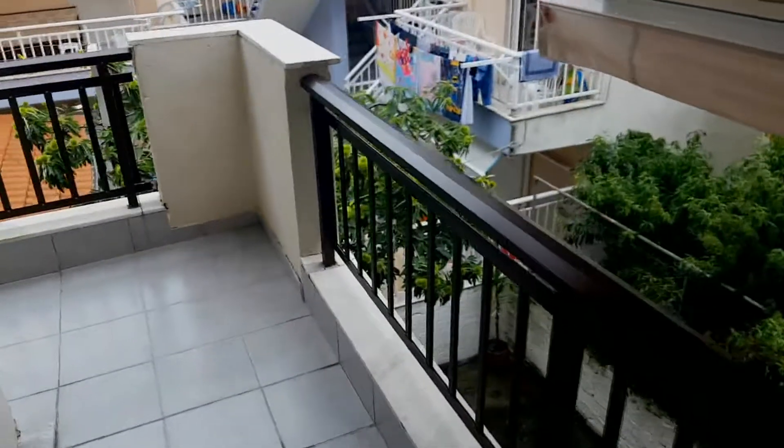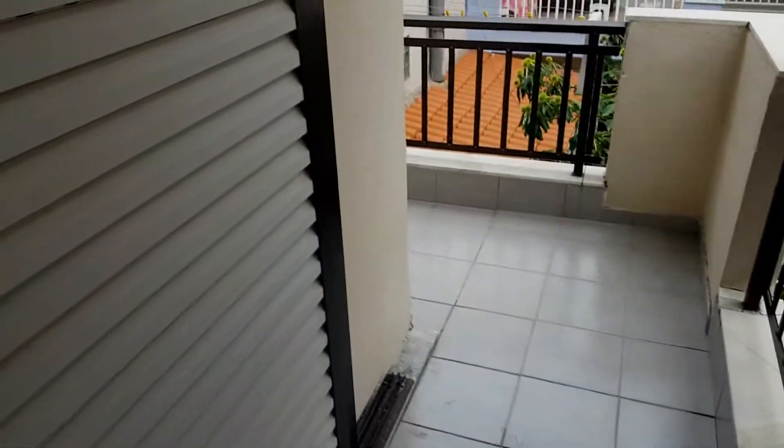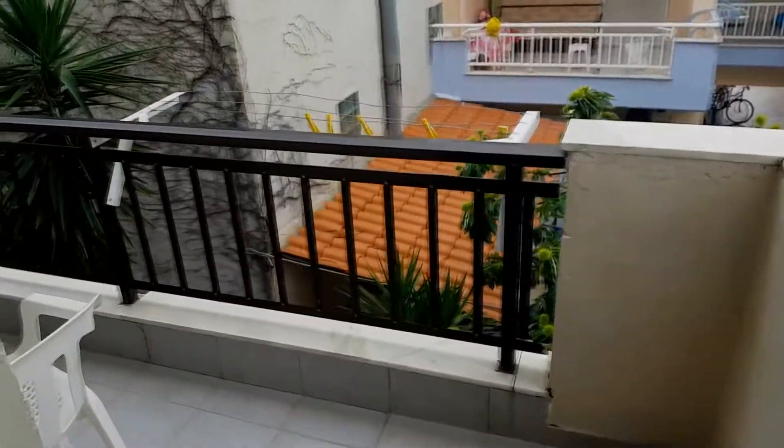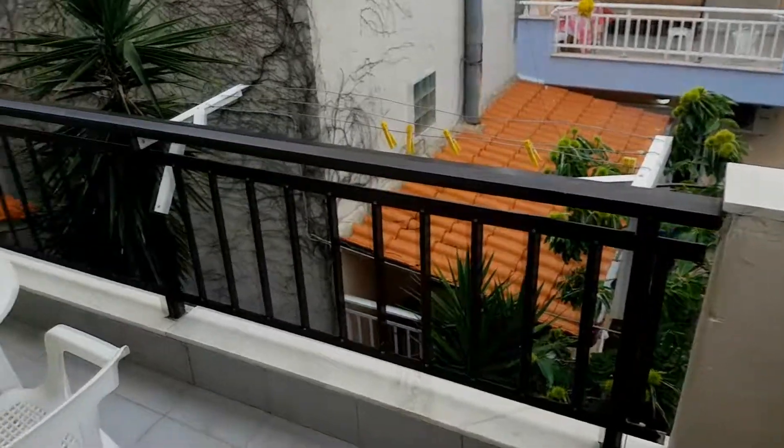There are some curtains and double-switch doors. If you want to use the AC, of course you have to get these doors closed. So there's the terrace — simple, basic, in a peaceful neighborhood.